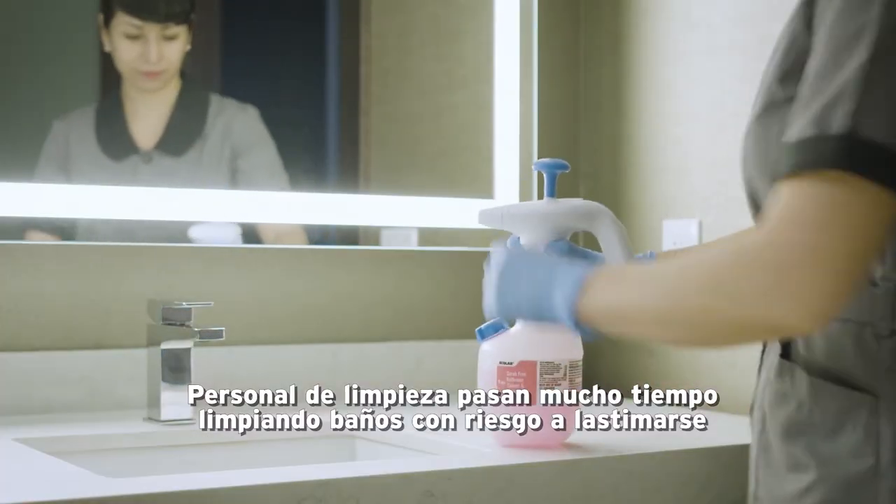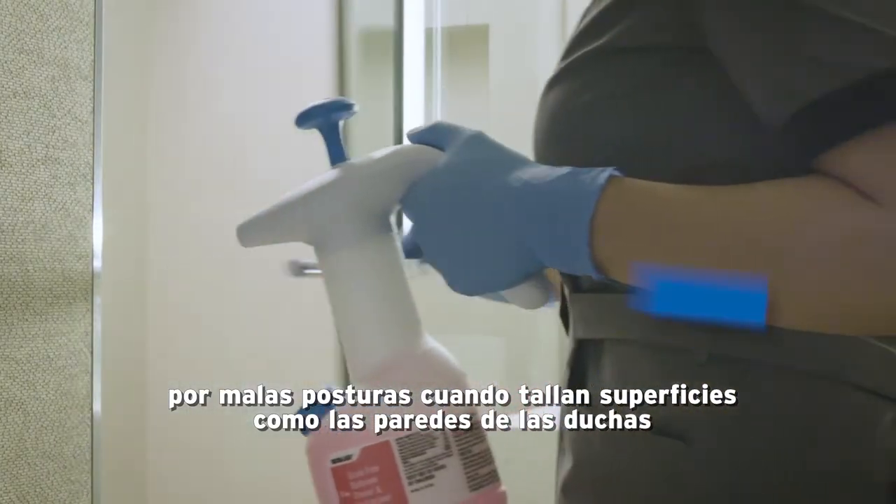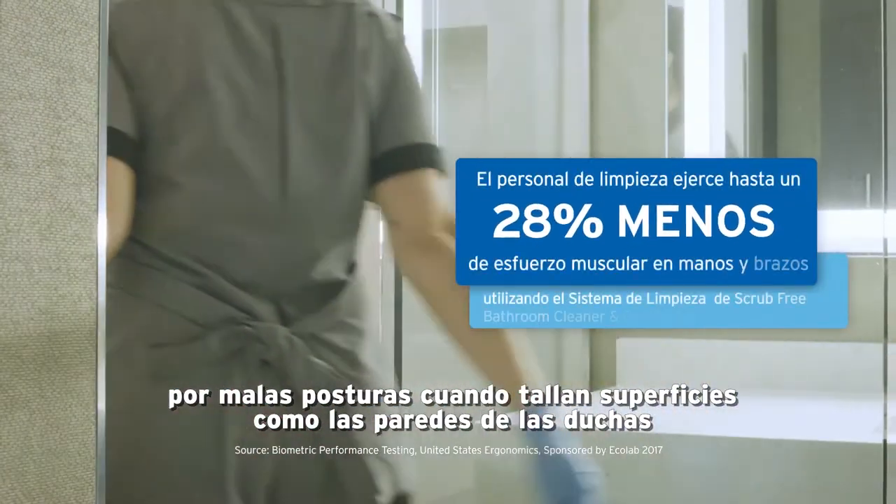Housekeepers spend a lot of their time cleaning bathrooms, with increased risk of injury from unnatural and awkward positions when scrubbing surfaces like shower walls.